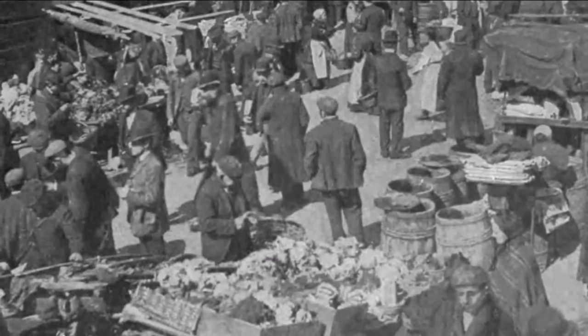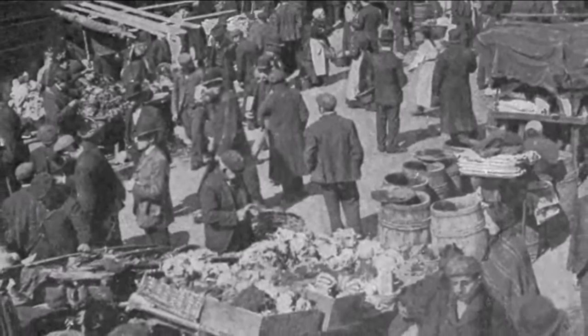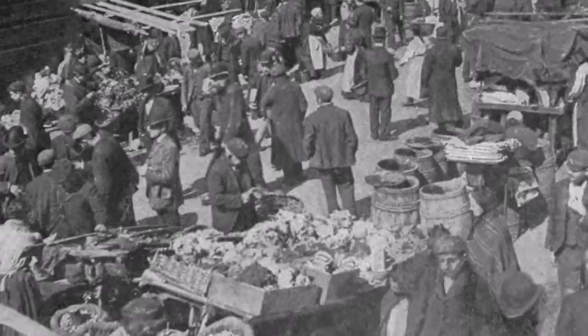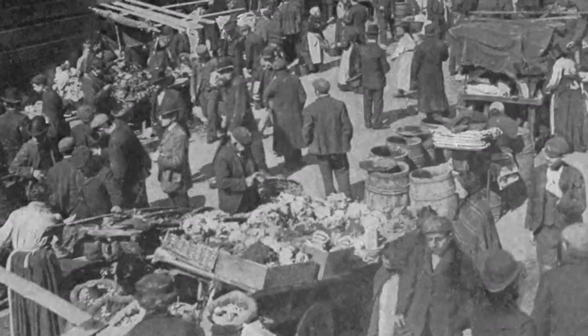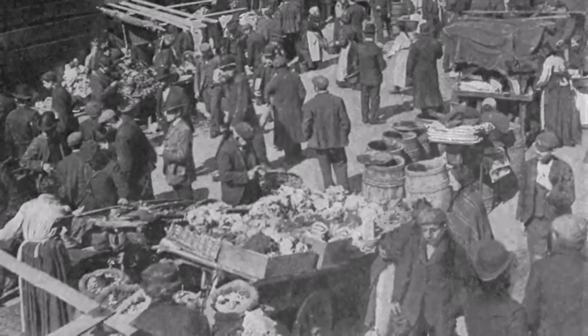Despite this, behind the façade and in the old streets, shadowy alleys and courts, hidden away from the fashionable ladies and gentlemen shoppers, were many poor and working class families, living and working in overcrowded, squalid conditions, and suffering wretched poverty.